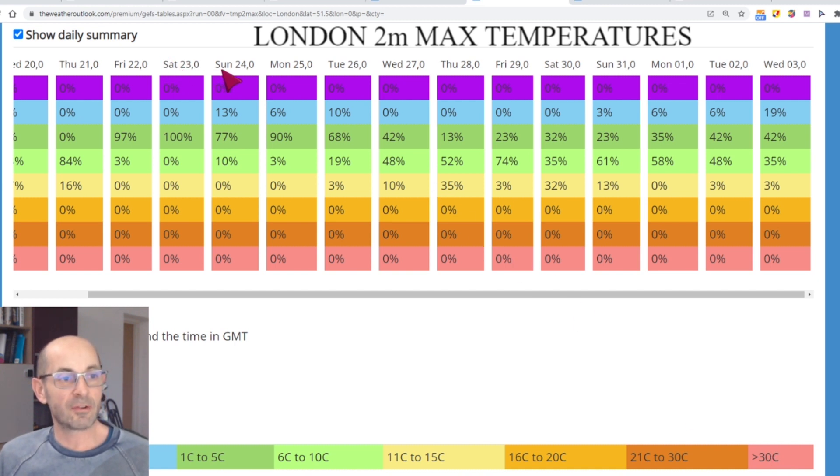The date runs across the top and each column represents one day. What's worth noting is that in the short term — 22nd and 23rd of January — most of the runs have fallen into the 1 Celsius to 5 Celsius maximum temperature category. So it's looking cold, or rather cold but not very cold.